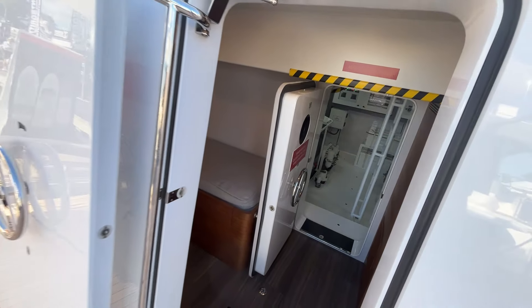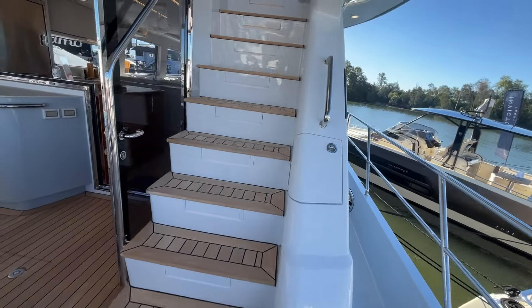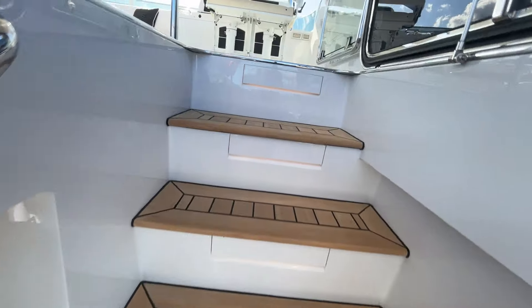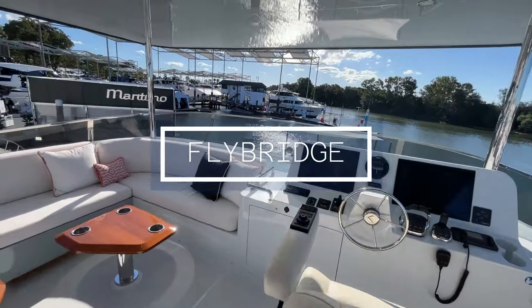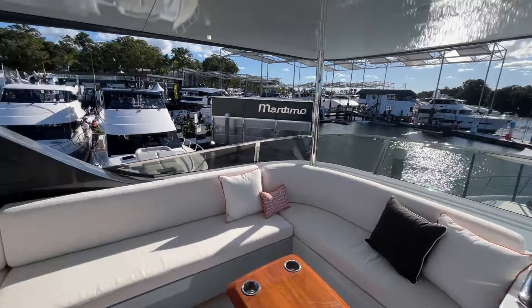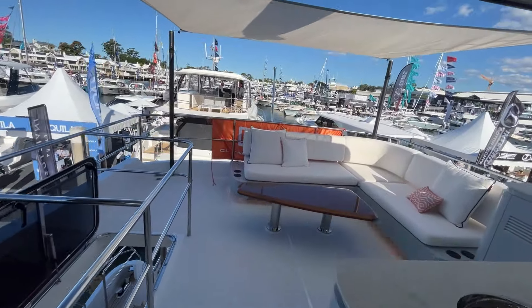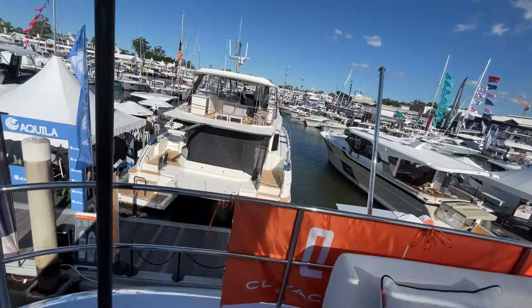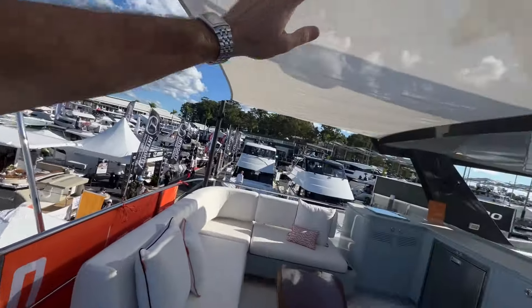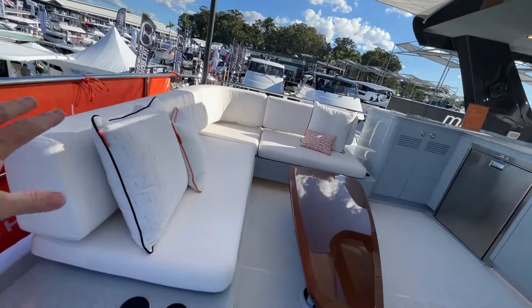We'll pop back here later — this is the crew cabin and access to the engines — but I want to start by going all the way to the flybridge. This is where you really notice that extra beam, because the size of this flybridge for a 65-foot boat is actually quite surprising. I was on a 72-foot sports yacht this morning and this is every bit as big. Coming right to the back, we've got the bimini poles on so there's a lot of shade, and we've got this fantastic L-shaped lounge.